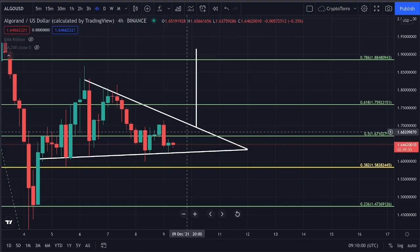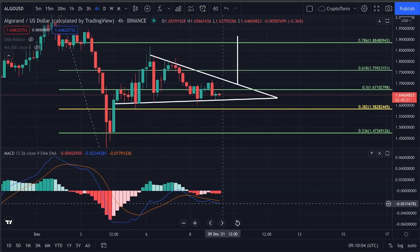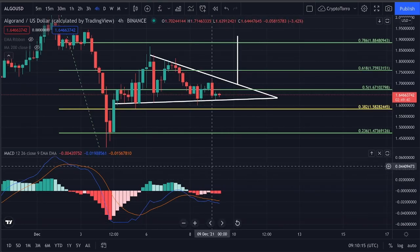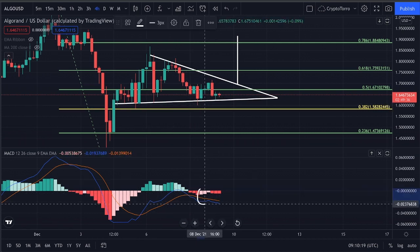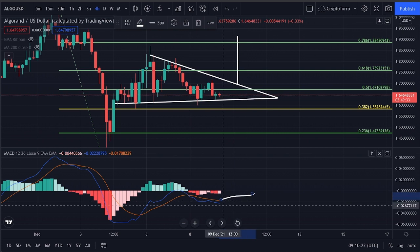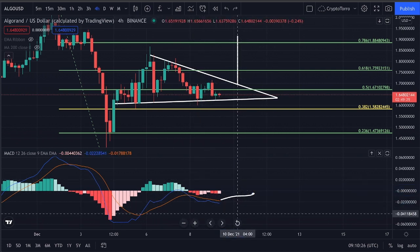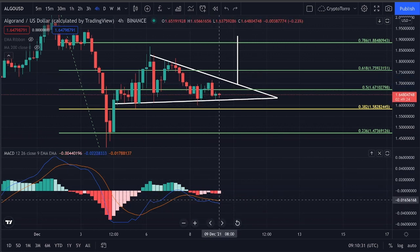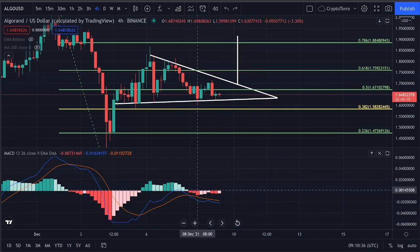On the MACD, what we clearly see on the 4-hourly timeframe is that we are seeing a continuation of momentum towards the downside. This does not look absolutely marvelous. We would actually like to see a momentum decline heading towards a crossover on the MACD, but that's currently not what we are seeing. Therefore, if we are actually going to see a further increase, eventually we will head towards a crossover, but currently we are still experiencing momentum towards the downside.